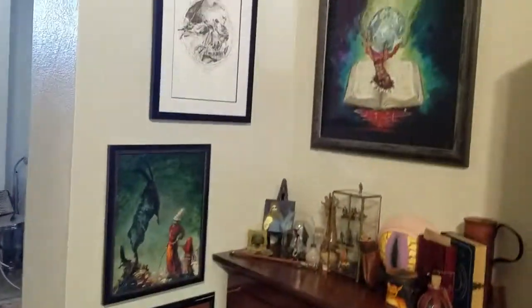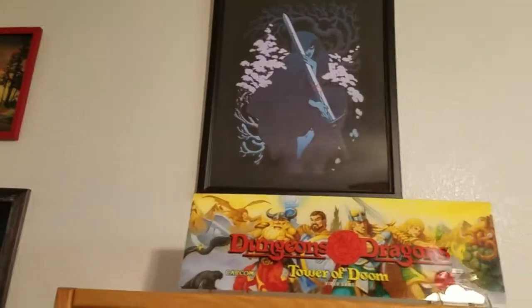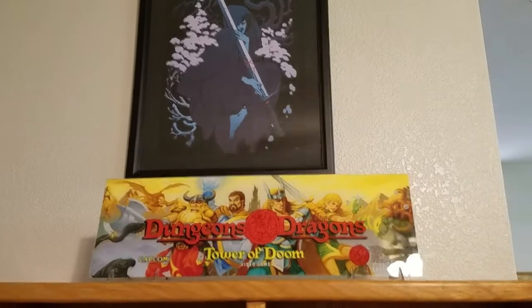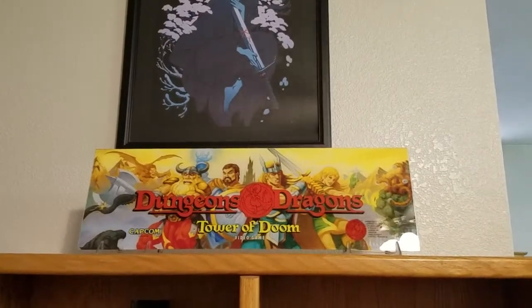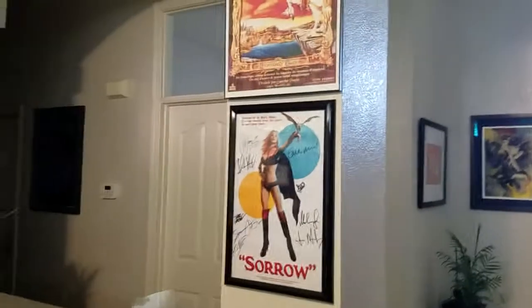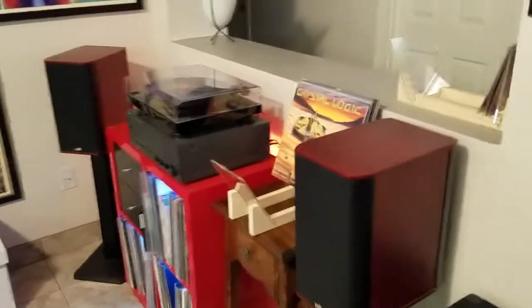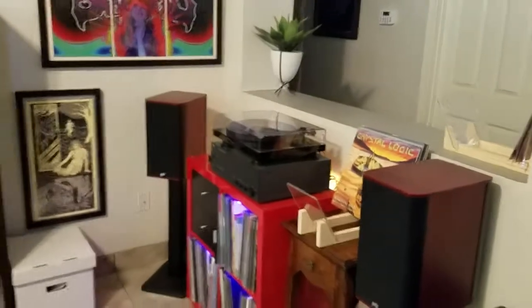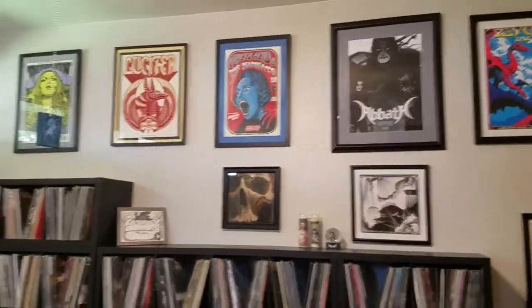I have a lot of art around — there's a Critical Role poster, some original paintings, an original sketch by my friends, more paintings, and this really cool Becky Clinton piece. I got an original marquee from the Dungeons & Dragons Tower of Doom video game, which I keep on display. I actually put my speaker behind it, so it's kind of ominous and you're not really sure where the sounds are coming from. There's more art over here, and then my stereo where I listen to my records. I'm really into music — I have a big vinyl collection, so that's in here too and I can access my records easily.